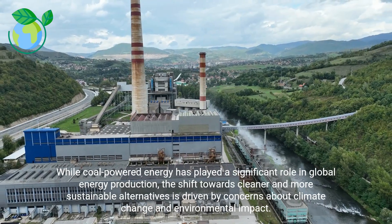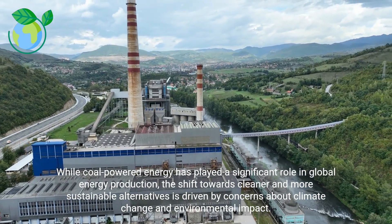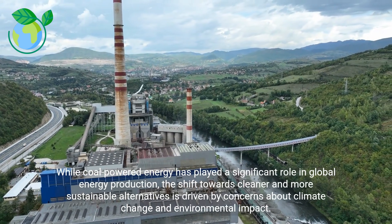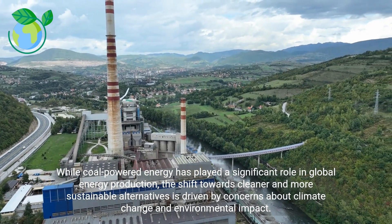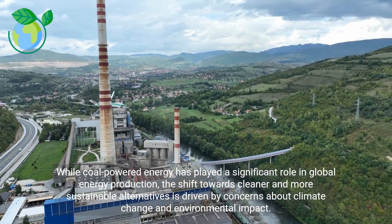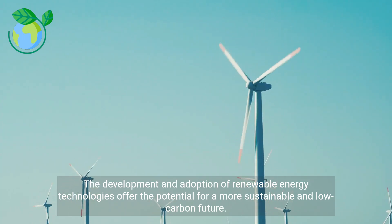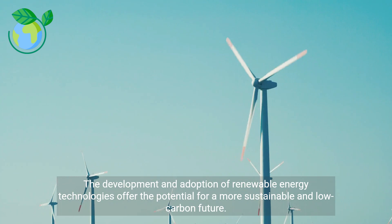While coal-powered energy has played a significant role in global energy production, the shift towards cleaner and more sustainable alternatives is driven by concerns about climate change and environmental impact. The development and adoption of renewable energy technologies offer the potential for a more sustainable and low-carbon future.